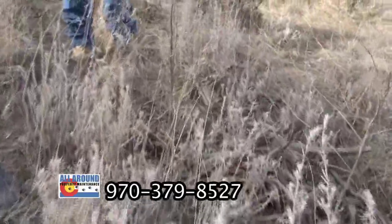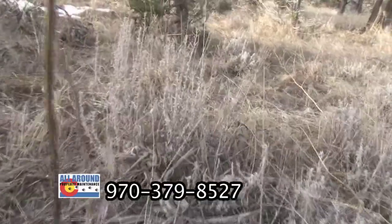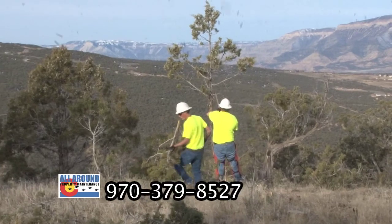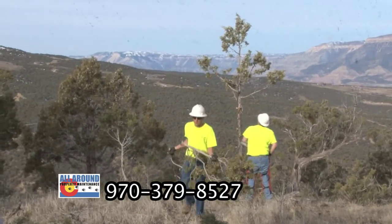We did some fire burning, but it's so dry right now that we're going to go ahead and do some chipping instead. What we're doing here is coming through and thinning out some of the smaller stuff.